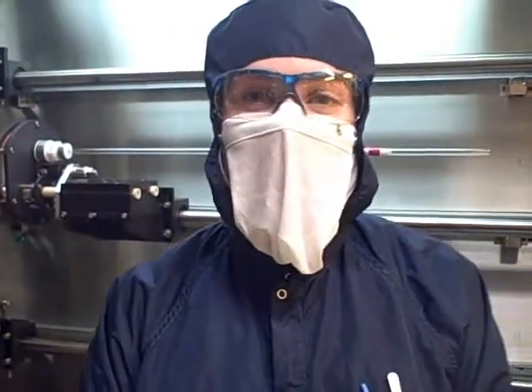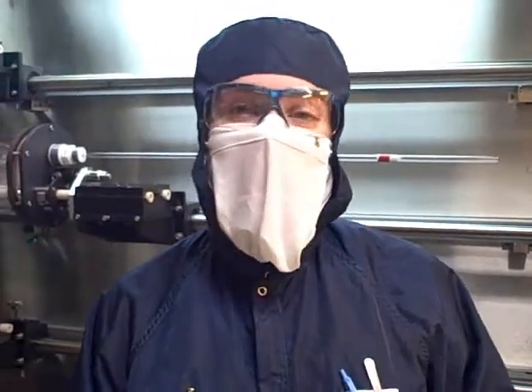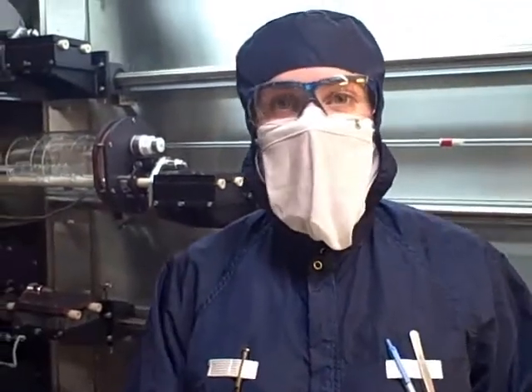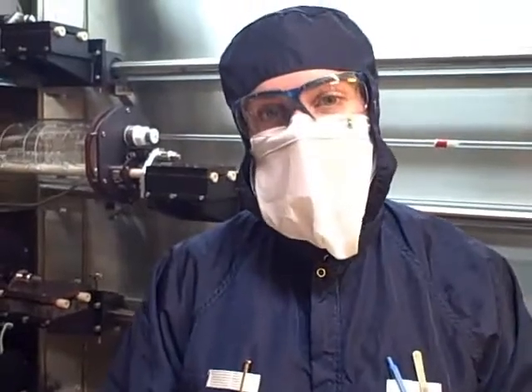Hi, my name is Jolene Balch. I've been working here in the Global Research Cleanroom for 10 years. My work in the Cleanroom focuses on studying the unique properties of nanostructures and figuring out how these nanostructures can improve and be incorporated into micro-electronic devices.